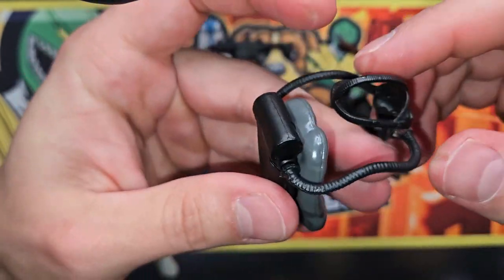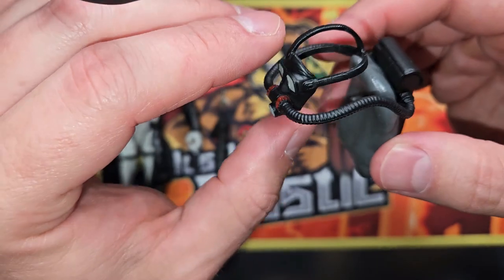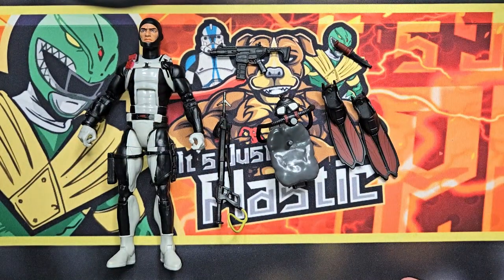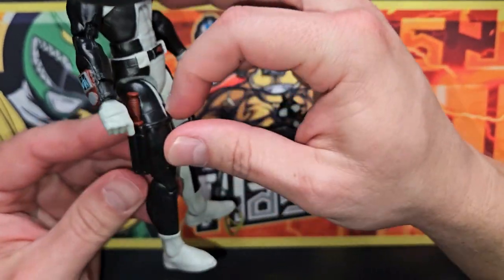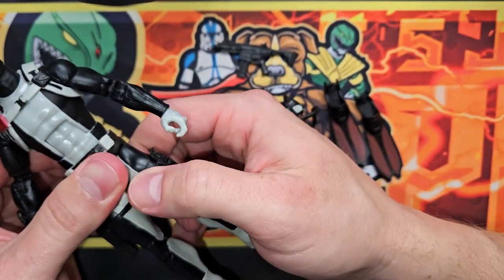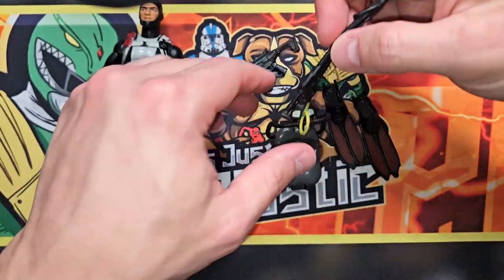That hooks up fairly easily, goes like that. These do not disconnect — I wish this came off a little bit, could make it more adaptable, but it's still cool. The knife goes in here. These connections are pretty loose, they are moving quite a bit — I'm expecting to see a lot of people that tack these things down over time, but I haven't done anything like that myself.